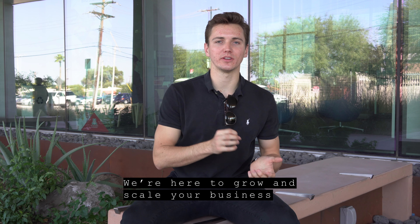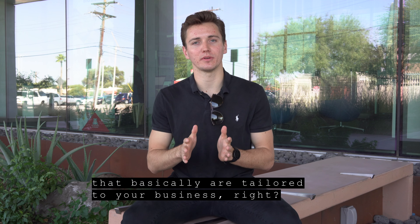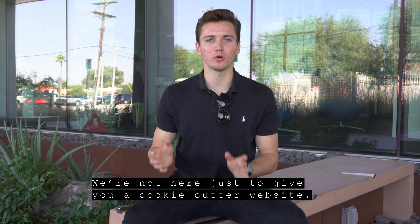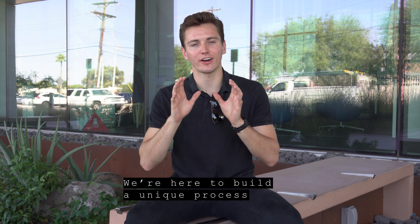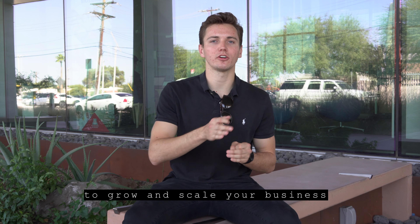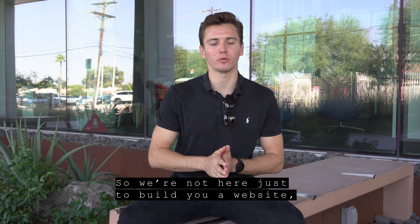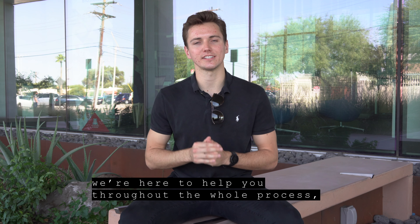We're here to grow and scale your business with custom services that are basically tailored to your business. We're not here just to give you a cookie-cutter website. We're here to build out a unique process and system in place to grow and scale your business at a rate that you can't even imagine. We're not here just to build you a website — we're here to help you throughout the whole process.